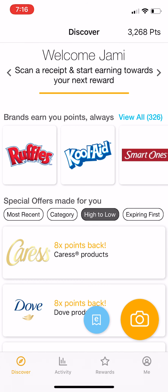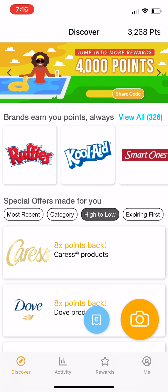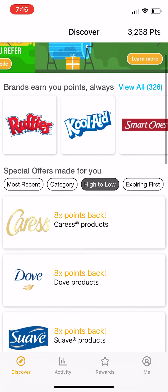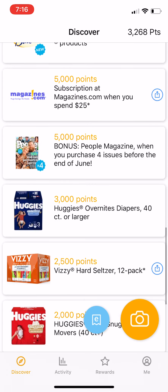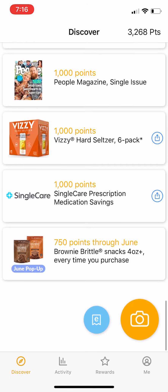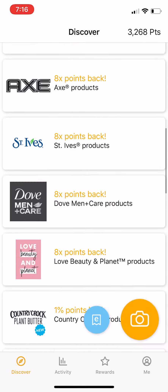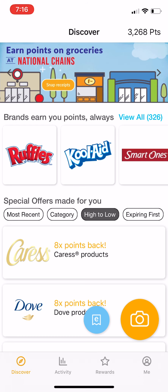Each receipt you usually get about 25 points for — that's kind of the standard point system. But there are other brands that will earn you more money. Like Caress, you get eight times the points. Dove, eight times the points. Suave, eight times the points. I wouldn't say go buy it just to get the extra points, but if it's stuff that you're going to use, then you're going to make a few extra points.